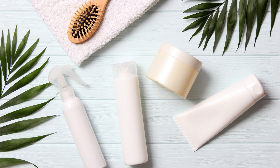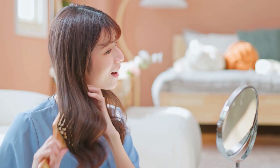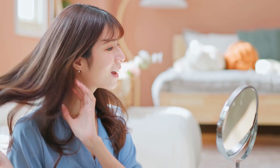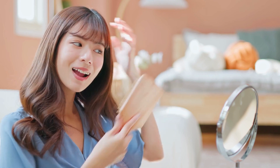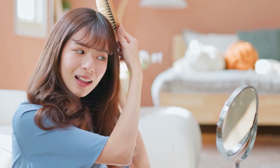For those of you with color-treated hair, your hair needs special care to maintain that vibrant hue. To preserve your color and prevent fading, choose sulfate-free shampoos and conditioners. These will be gentler on your hair and won't strip away the color as quickly. Additionally, consider using UV protection products, like sprays or leave-in conditioners, to shield your hair from the sun's harmful rays, which can also contribute to color fading.